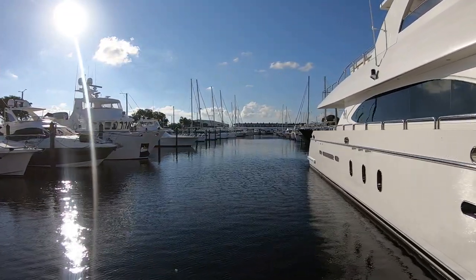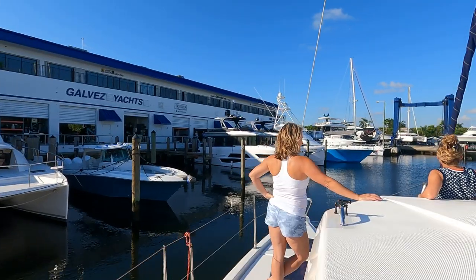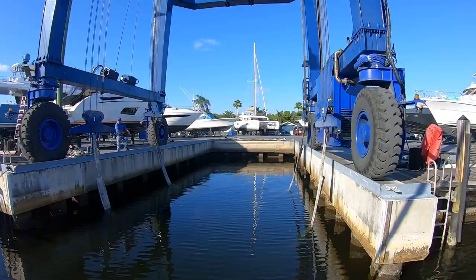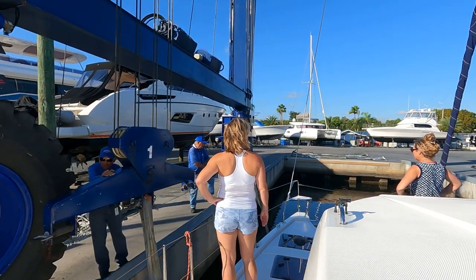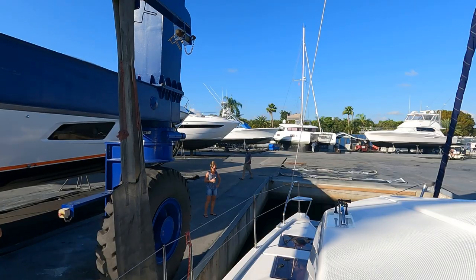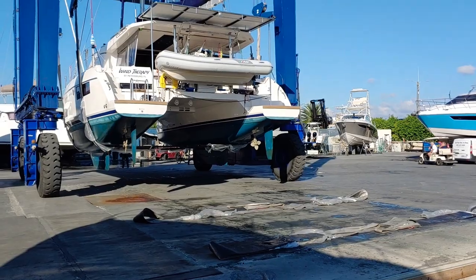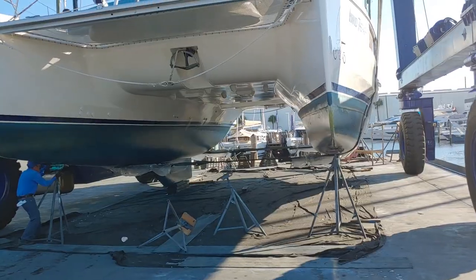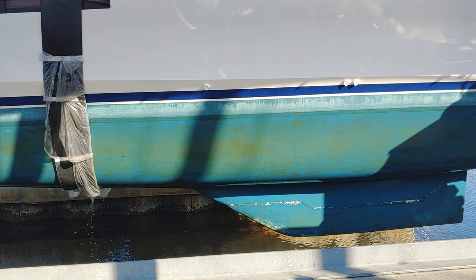The next morning we pulled into Just Catamarans — yes, again — but this time for a haul out. The divers who cleaned the bottom of our boat in St. Pete told us that there was a potential problem with possible delamination of the sacrificial keels. We had to get it checked out before going to the Bahamas, and Just Cats was the only yard in Florida that would or could haul us out before we left. Our friends Dex and Jody from Aurora came along for the ride and to help us get off the dock at Pier 66.